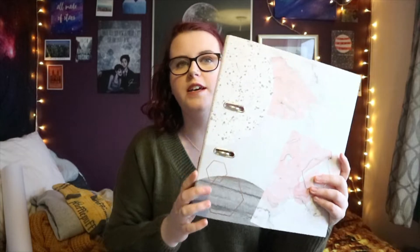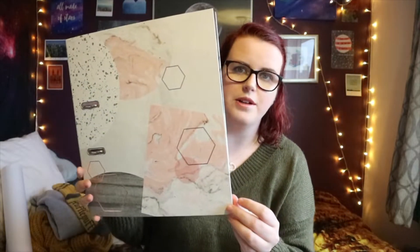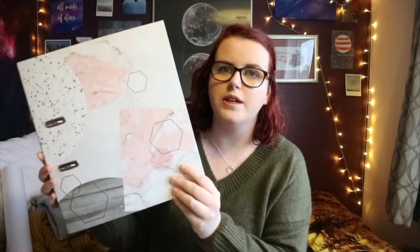I kind of knew I was getting this one because I was in Sainsbury's with my mum and I pointed it out, and she was like, 'Well, if you stop looking in the trolley maybe Santa will buy it for you.' So this folder came from Sainsbury's. It's got little holographic hexagons on it. I really love the colour scheme, it's really pretty, and I think I'm going to use it as my expenses and invoices folder for my freelance work.